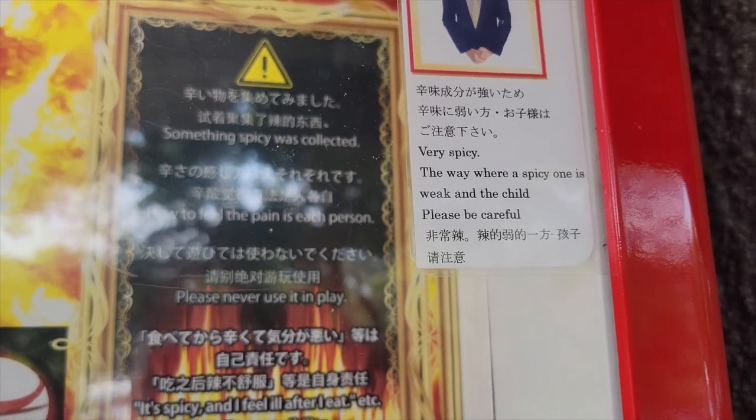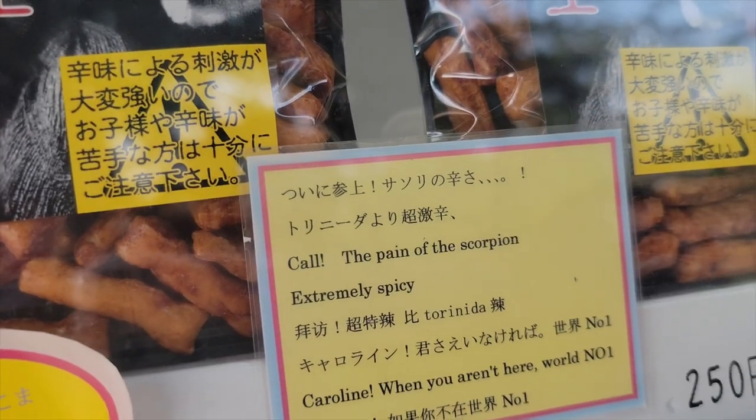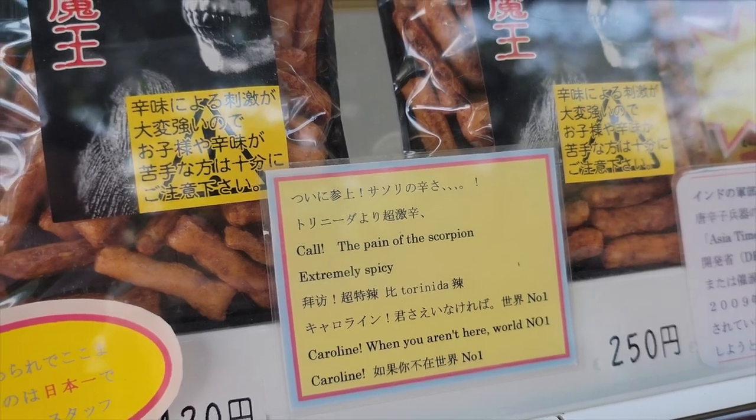One of them is even known as the Devil King of Death. During the summer, you can cool down afterwards with some ice cream right next door. But if you're visiting during the winter and looking for a way to warm up, look no further than these spicy snacks.